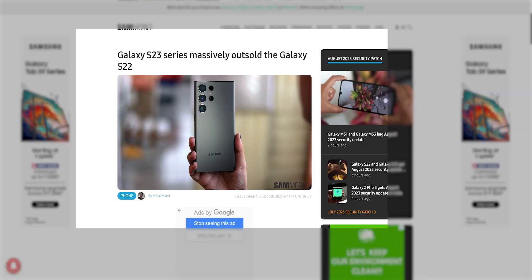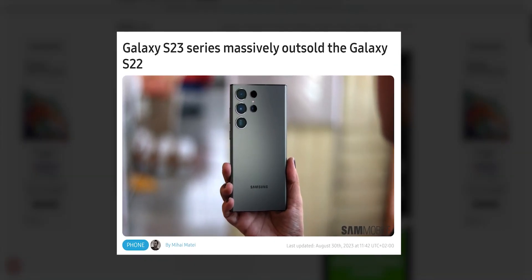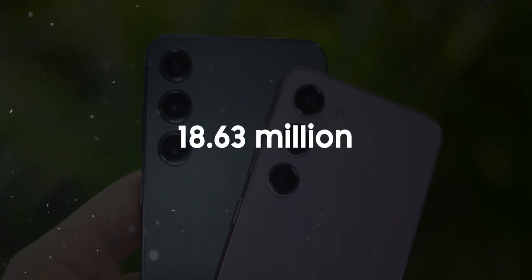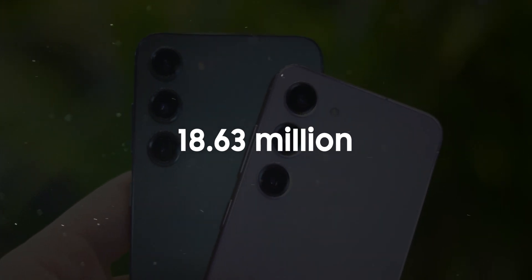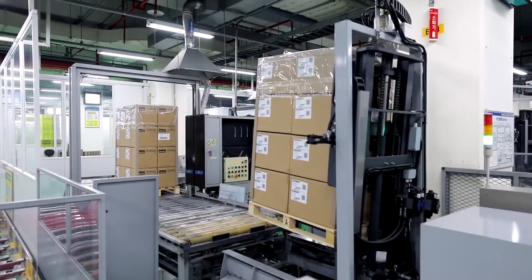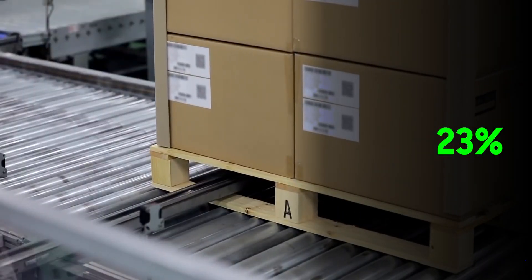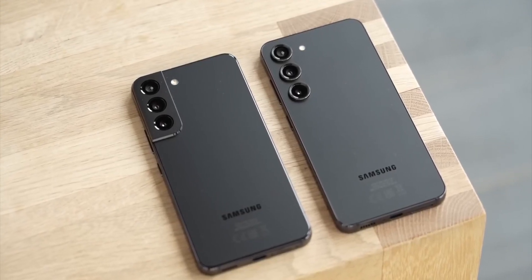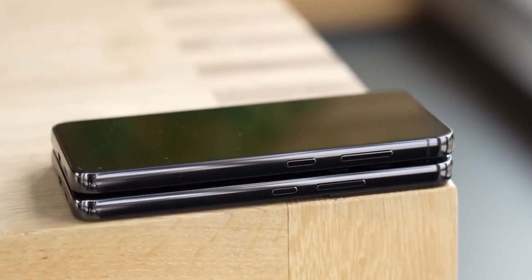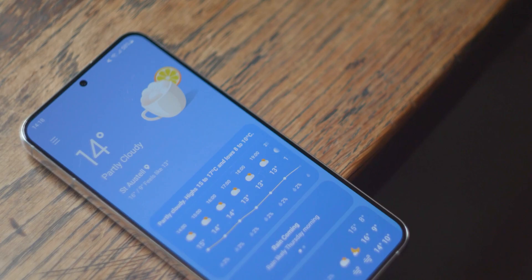In other news, we've received sales figures for the Galaxy S23 lineup, revealing that cumulative Galaxy S23 sales reached a substantial 18.63 million units within the first six months of availability. This represents a notable increase of approximately 23% compared to the Galaxy S22 flagships during their initial six months on the market, underscoring Samsung's successful run with its Galaxy S flagship series in 2023.